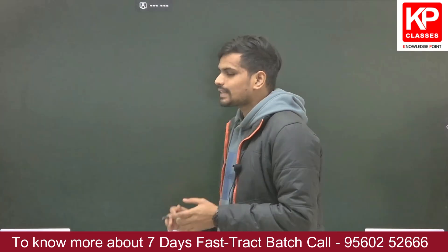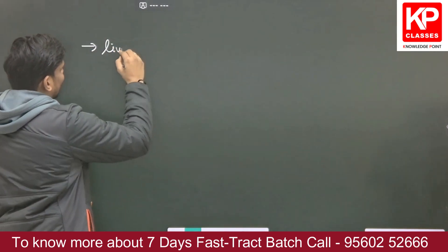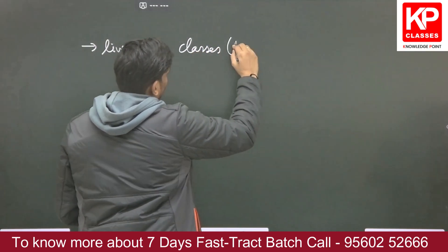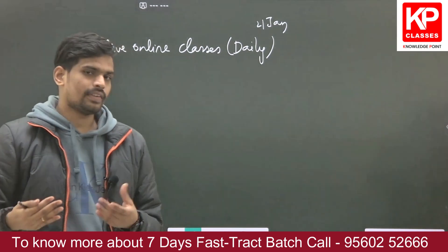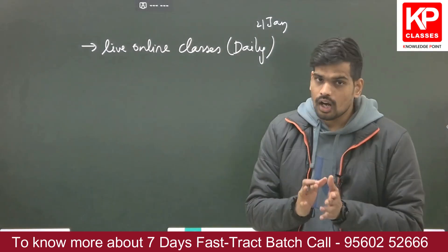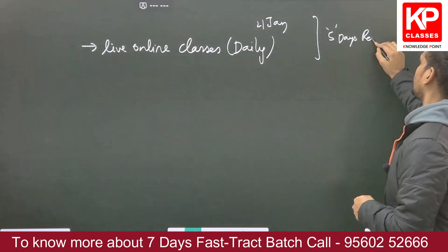Regarding resources and approach for this batch: you will have live online classes daily starting from 21st January — that is January 21, 22, 23, 24, 25, 26, and 27. After the completion of the live classes, you will still have approximately five to six days of time remaining for self-revision before the examination.